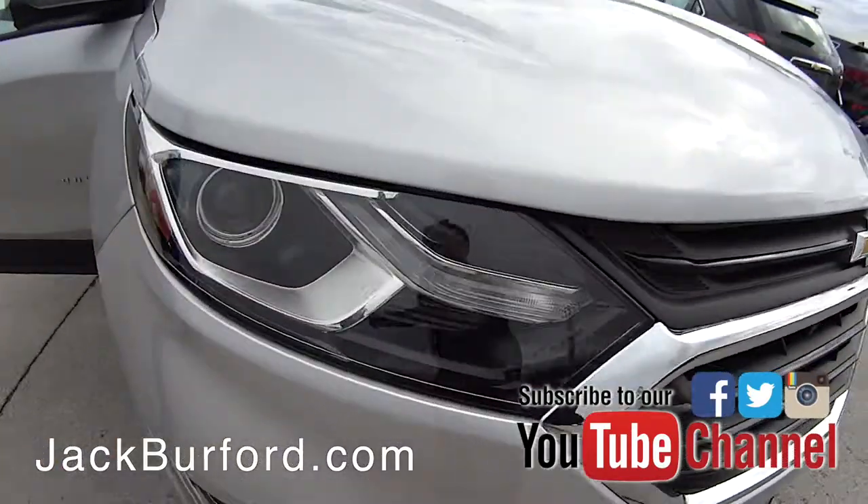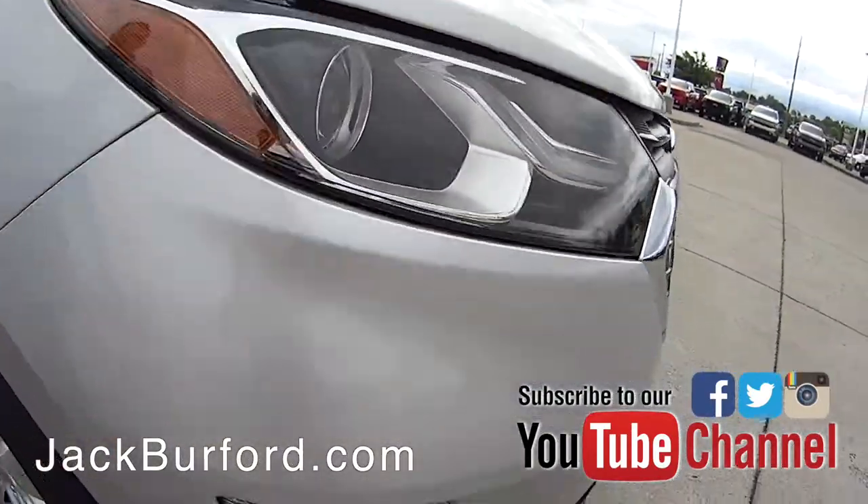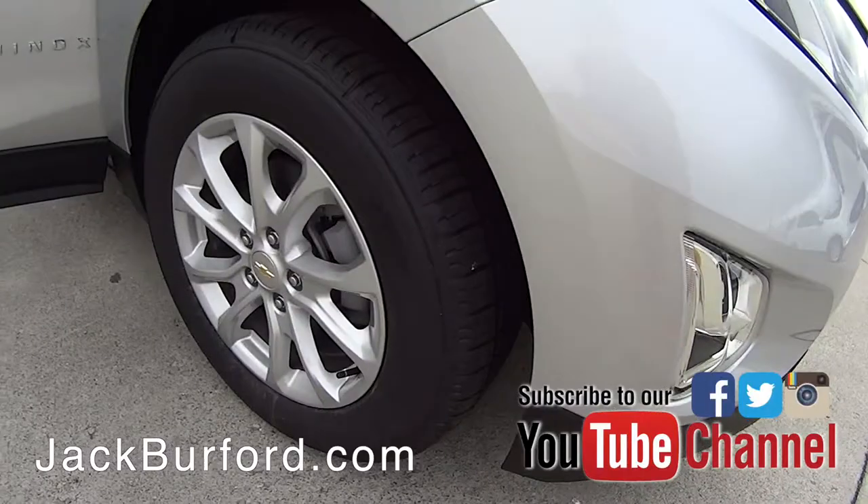You've got nice HID headlights, so it gives you a bright white light. Alloy wheels on this vehicle as well.